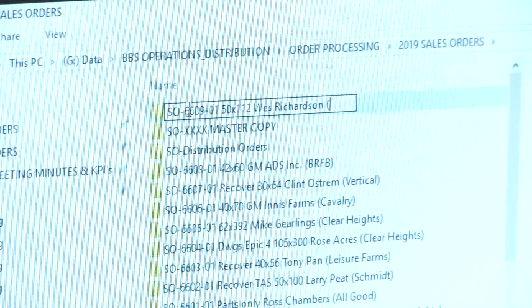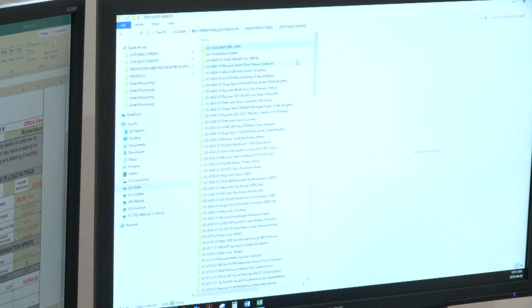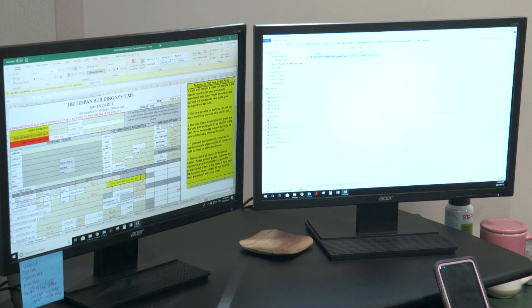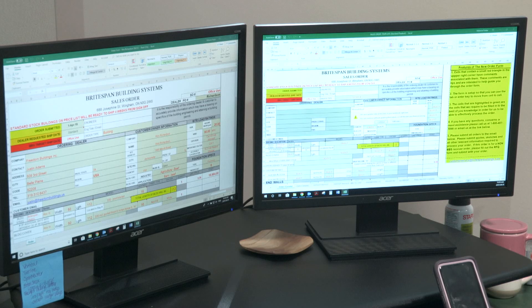Customer service creates a sales order number, or SO number, and creates the electronic folder. The email containing the order is moved over to the order file. A master order form is opened within the new SO folder and the dealer's order information is inputted.